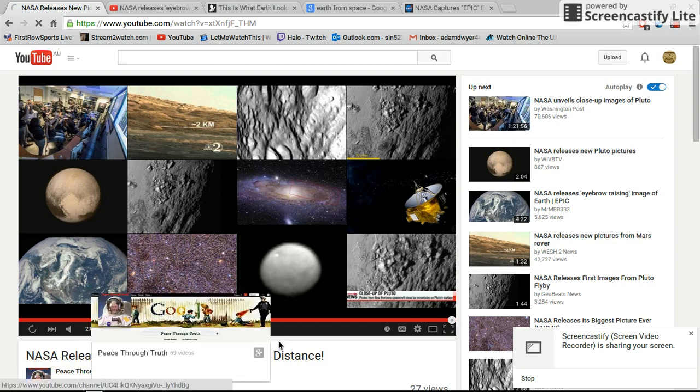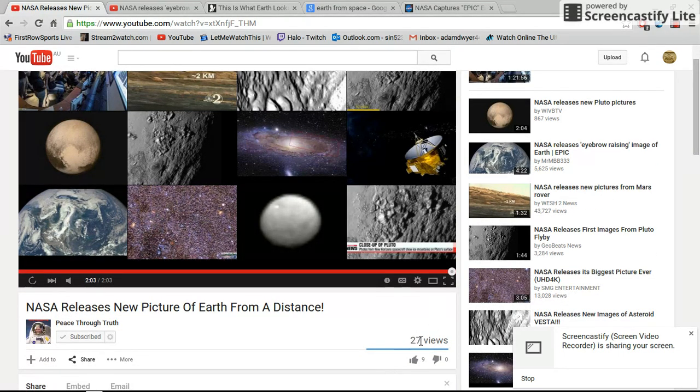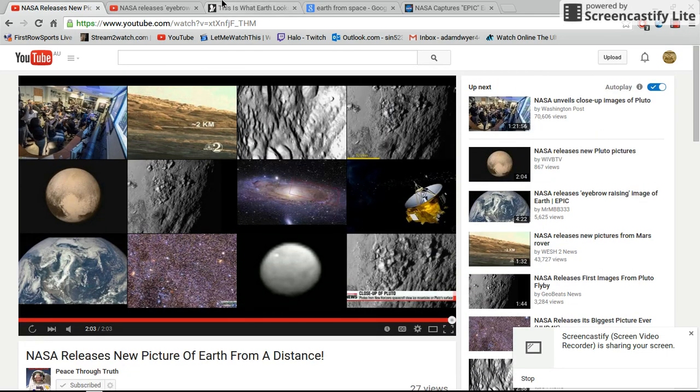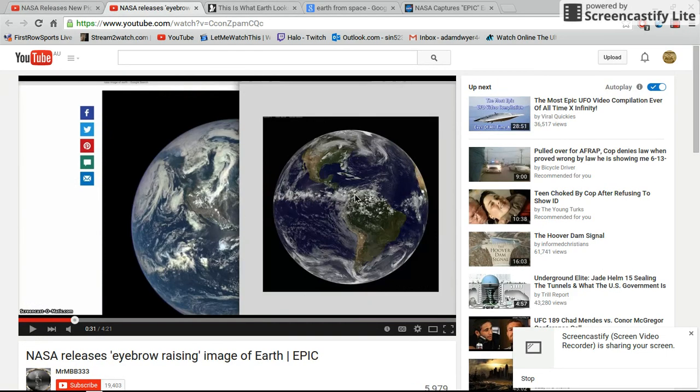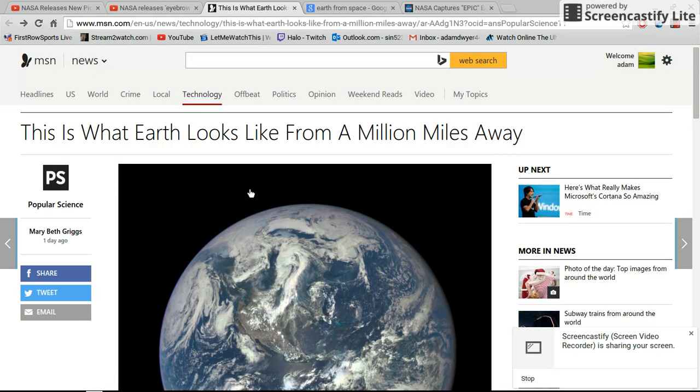I watched a video — NASA releases new picture of earth from a distance. Thanks to 'Peace Through Truth' for the video, man, it was a good video. So I went and started looking around at other people's videos, and other people are also pushing this through as a real picture — 'NASA releases eyebrow-raising image of earth, epic' — some people aren't even questioning the validity of the picture.